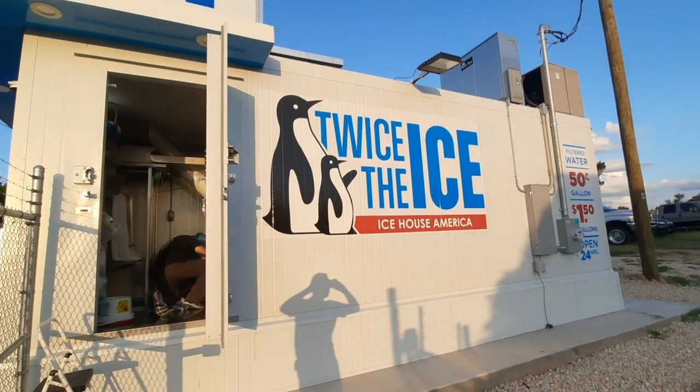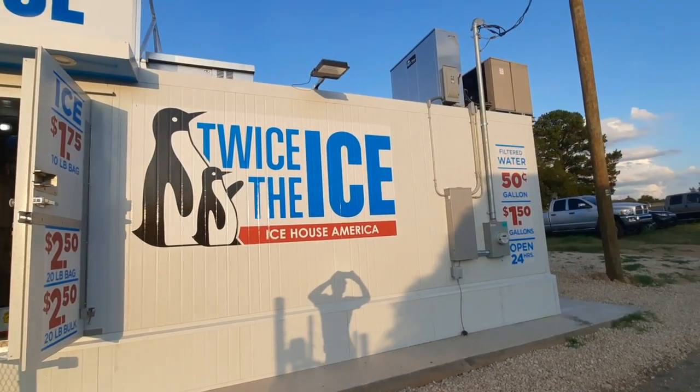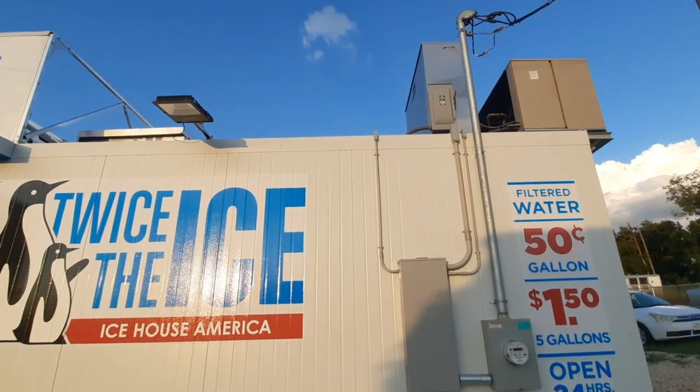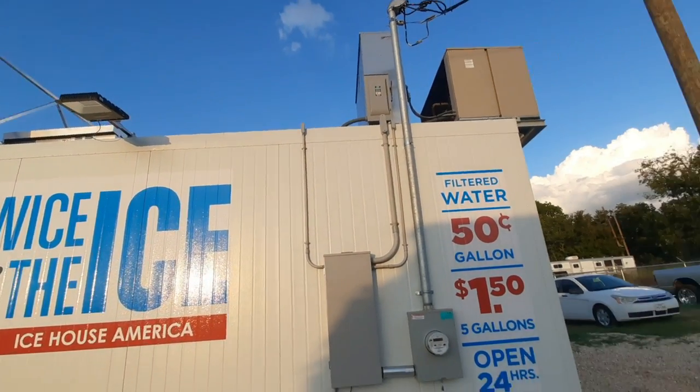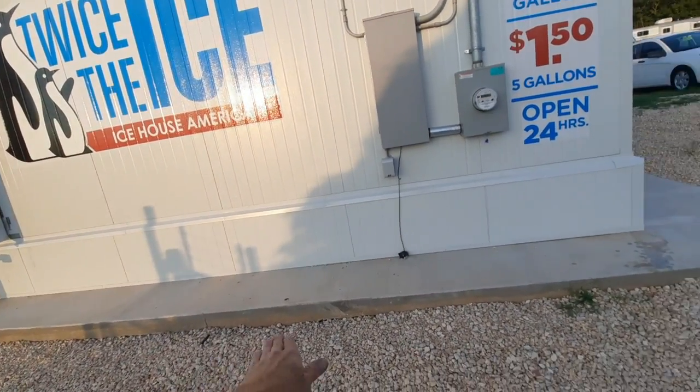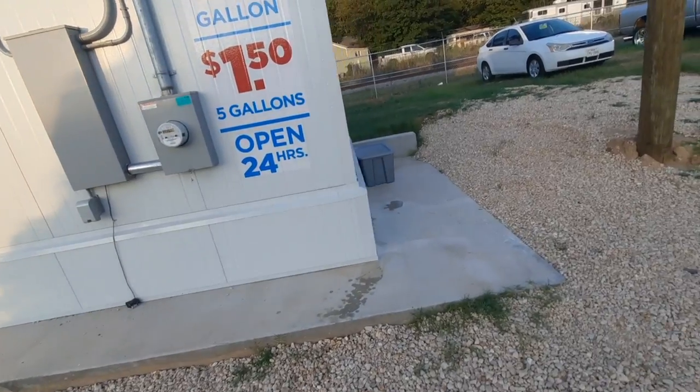So this is what the outside looks like. There's the air conditioning system that keeps it cool, the compressors. It's on this big platform — they had to do a lot of flat work and foundation.